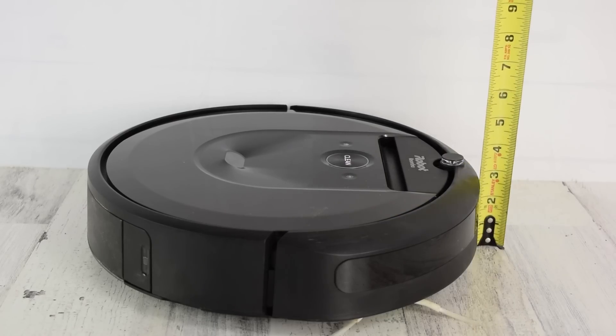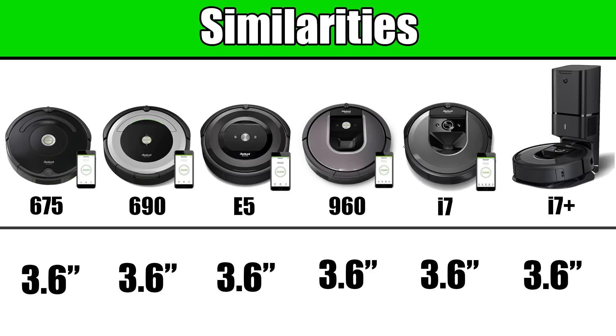The final similarity across the board is that they're all very similar in size, as they're about 3.6 inches tall. Moving on to the differences.